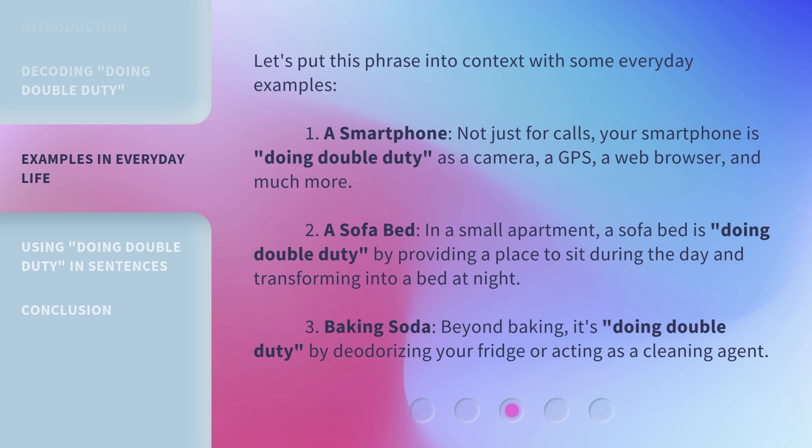Second: a sofa bed. In a small apartment, a sofa bed is 'Doing Double Duty' by providing a place to sit during the day and transforming into a bed at night.